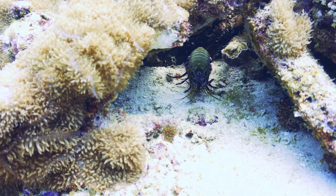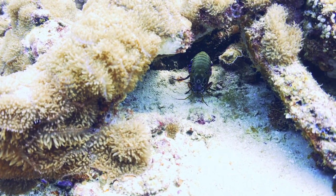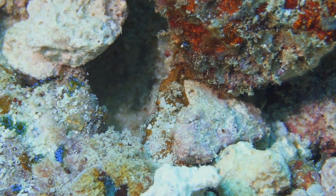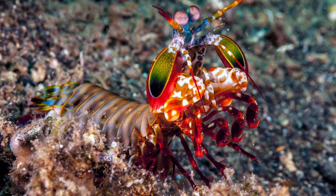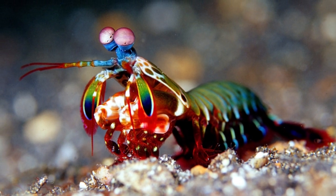The peacock mantis shrimp has a knack for adapting to their environment. They live in a variety of aquatic habitats, such as coral reefs, lagoons, estuaries, and sea meadows. They can hide in holes they dig at the bottom of the water, or roam the surface of the sand in search of food.